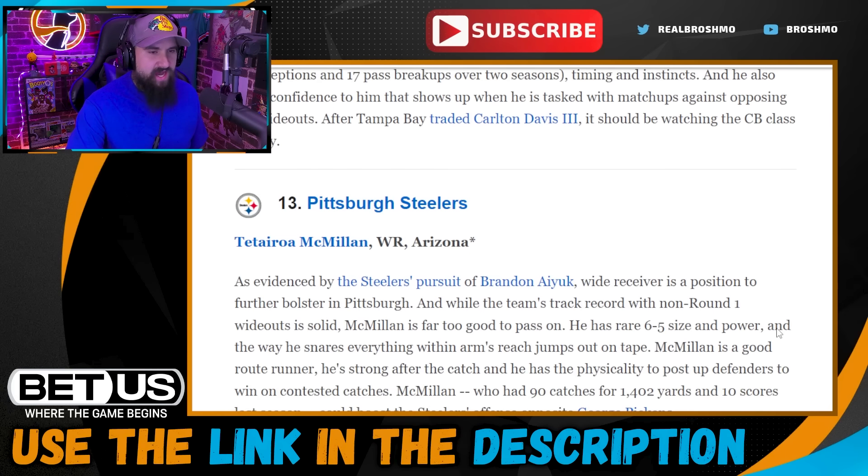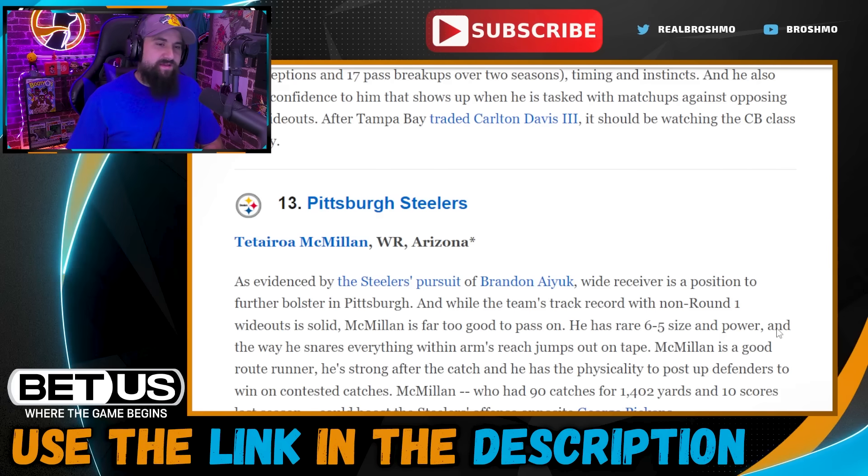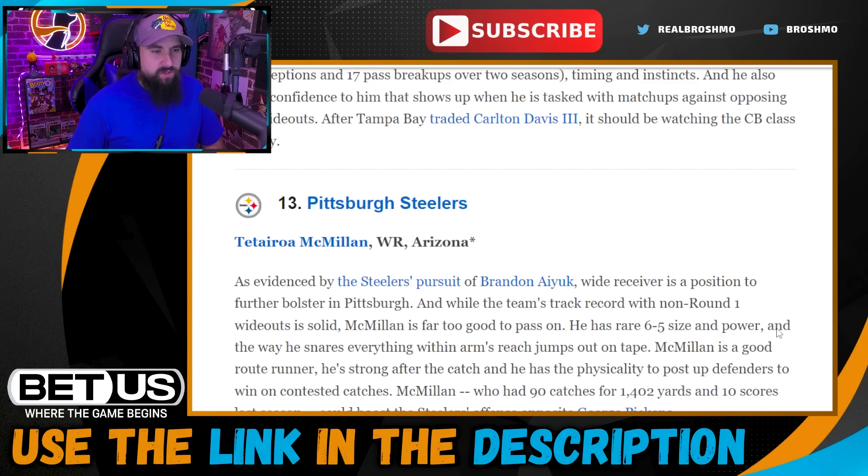Pick thirteen: Pittsburgh Steelers go with Tetairoa McMillan. Can you imagine the size and playmaking ability with McMillan and Pickens out there? The Steelers do need a quarterback desperately — Fields and Wilson are on one-year deals and gone after this season. They should start Fields; if it goes poorly you're picking in the top half of the draft and can make a move there. But I like Tetairoa McMillan — big fan.